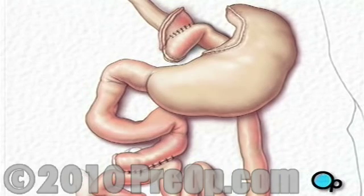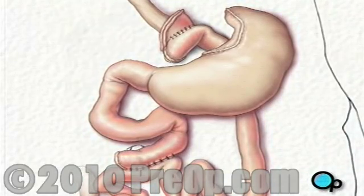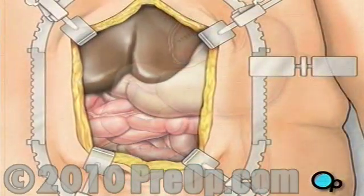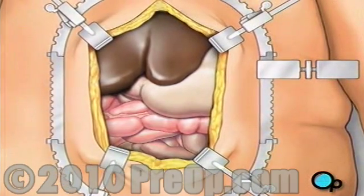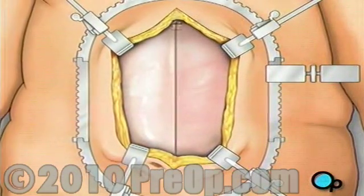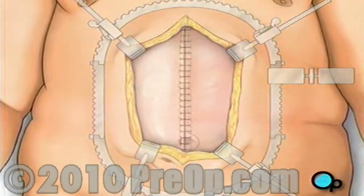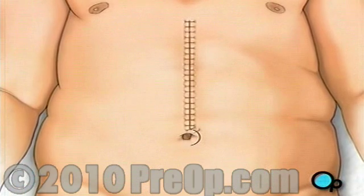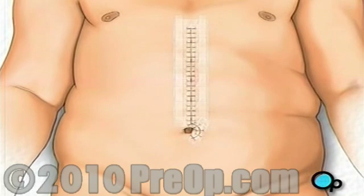Finally, your doctor will check to make sure that all the new connections are secure and that there are no leaks. The liver and other organs are placed in their proper positions. A drain is put in place to remove any excess fluids. Then the team closes the surgical field by joining the muscles with sutures. The connective tissues are closed, the skin is sutured together, and the incision is closed. Finally, a sterile dressing is applied.